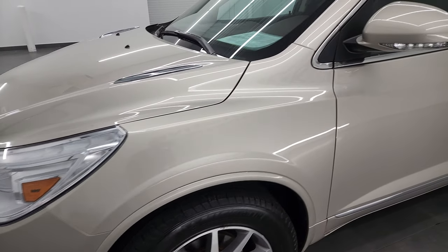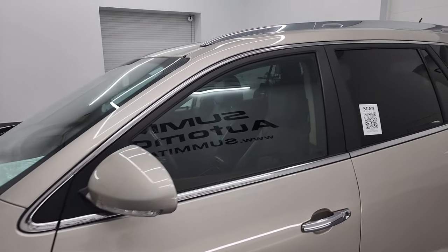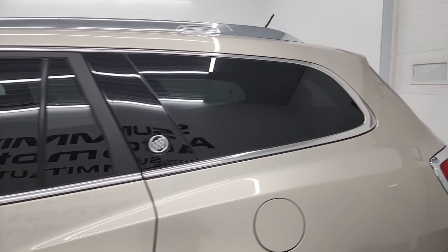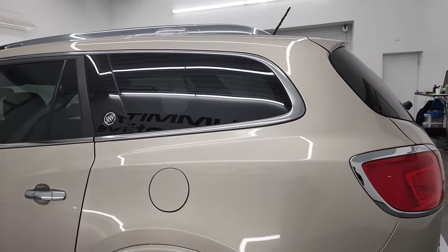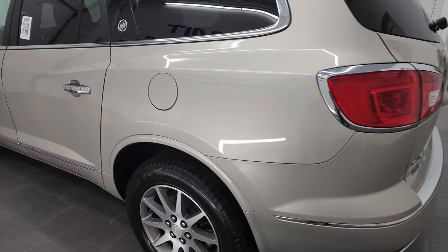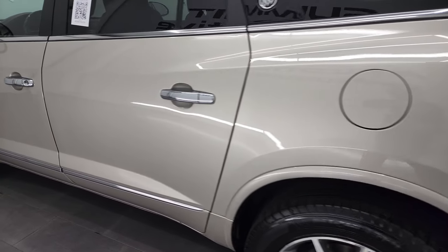I shoot all my videos in 4K so if you have HD capabilities I recommend turning them on now because it is your best way to check out the quality, condition, options and cleanliness of the vehicle before seeing it in person.